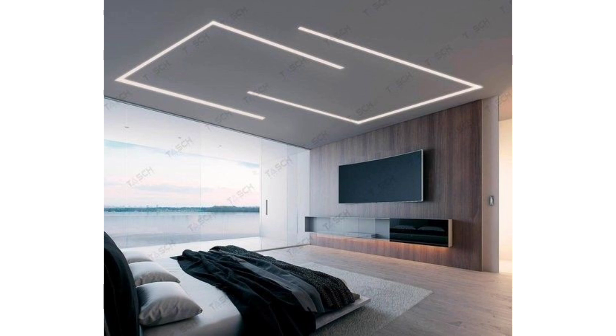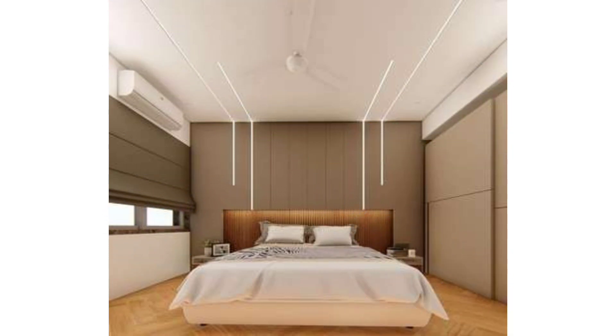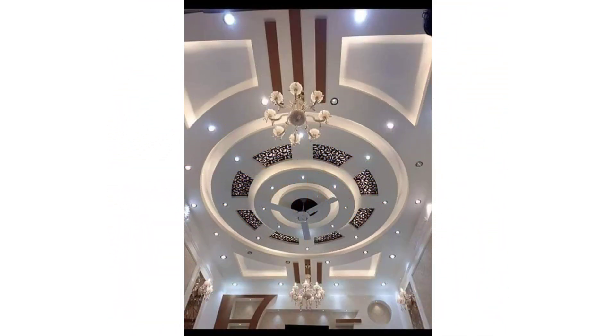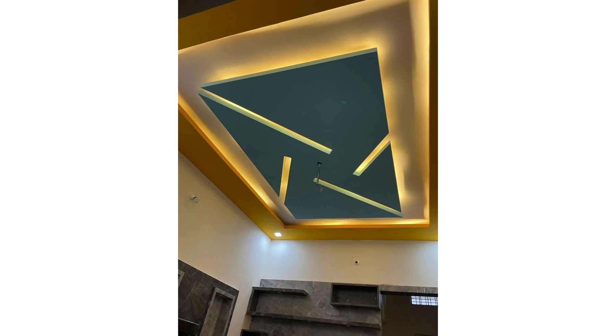With so many options available today, you may be at a loss as to what type to go for. When it comes to false ceilings, the most common are gypsum board false ceilings and POP — Plaster of Paris — false ceilings. Read on to find out the difference between the two and the pros and cons of each, so you can make an informed decision while choosing the right false ceiling for the room you are redesigning or renovating.